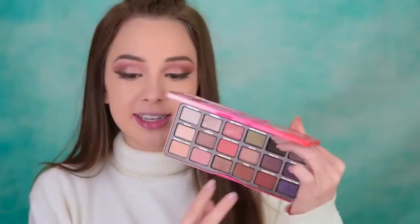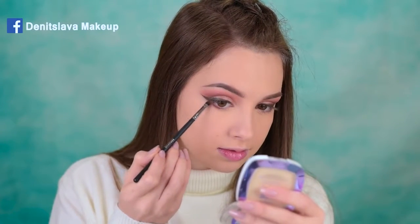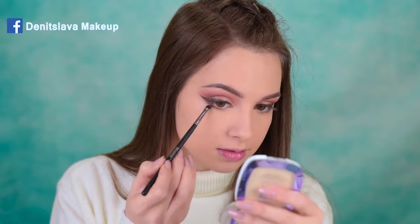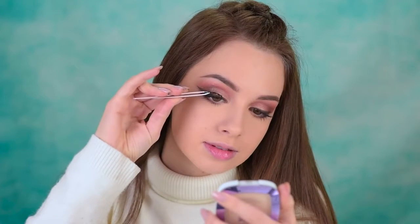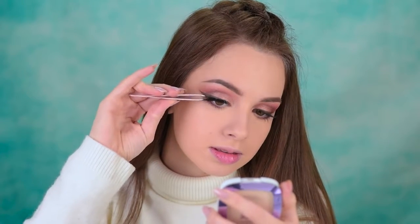Next let's go ahead and finish up the lower lash line. I'm going to take again a mixture of these two brown shades and apply them along my lower lashes — the brush I'm using is the Morphe M326. And to finish up the look, I've glued on some false lashes. These are by Lily Lashes and they're in the style Kavate.